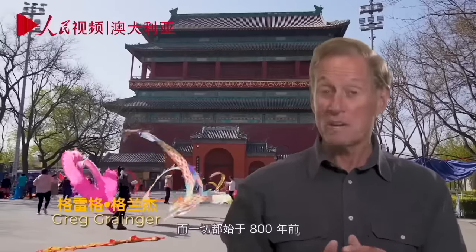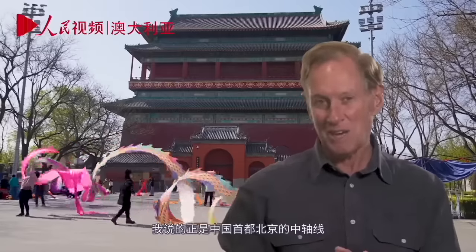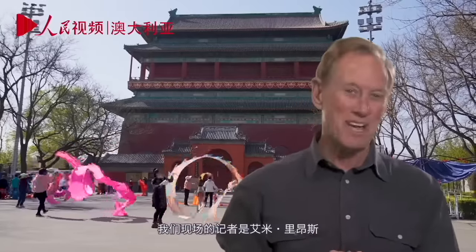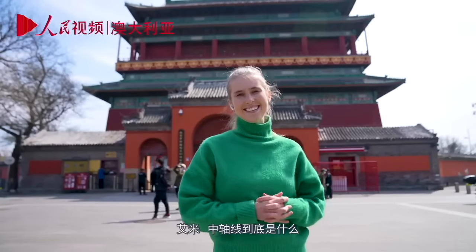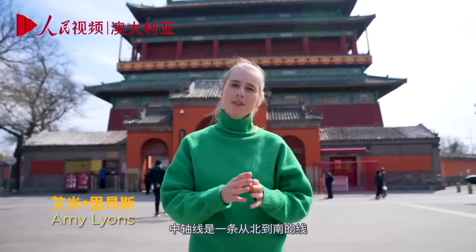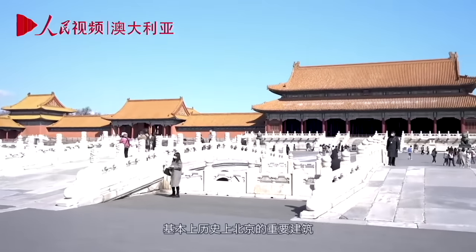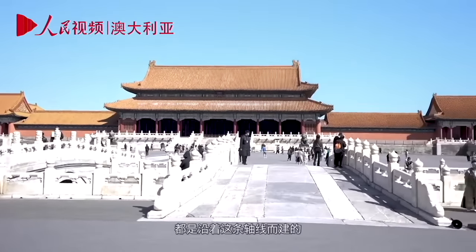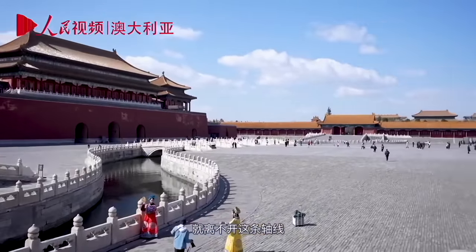It is a magnificent example of central planning, and it all began 800 years ago. I'm talking about the central axis of Beijing, the Chinese capital. The central axis is a line that runs from north to south, 7.8 kilometres in length, and basically all the important buildings from ancient Beijing were built along this central axis. So if you want to explore traditional ancient Beijing, you really can't avoid this axis.